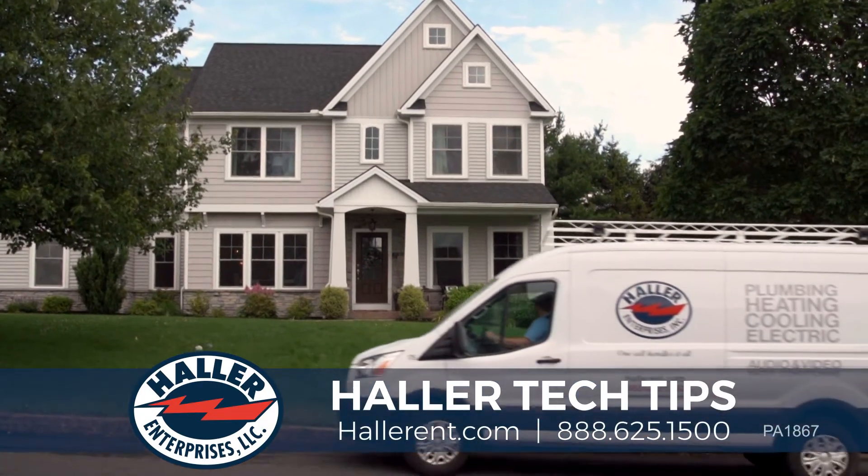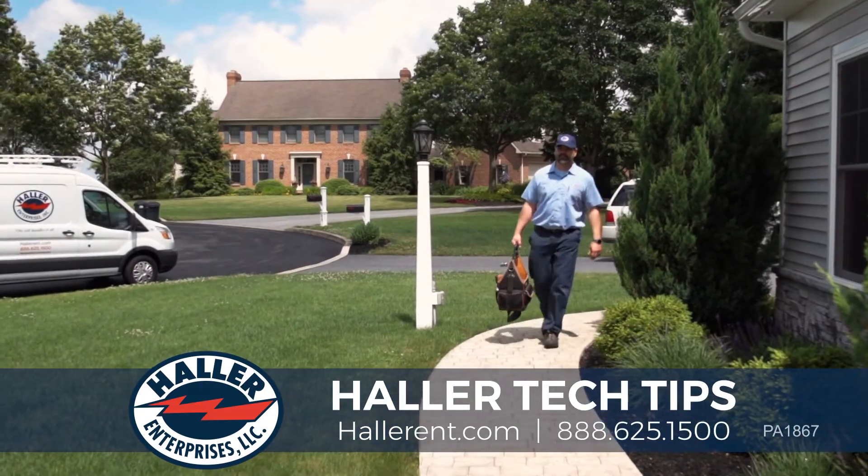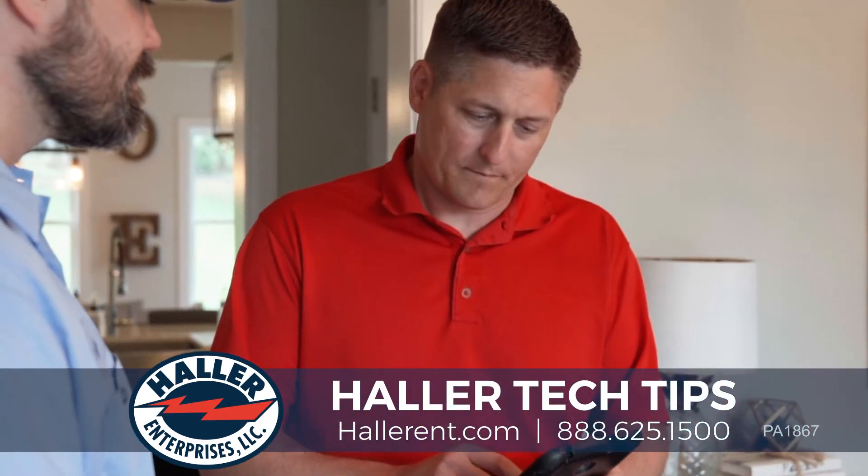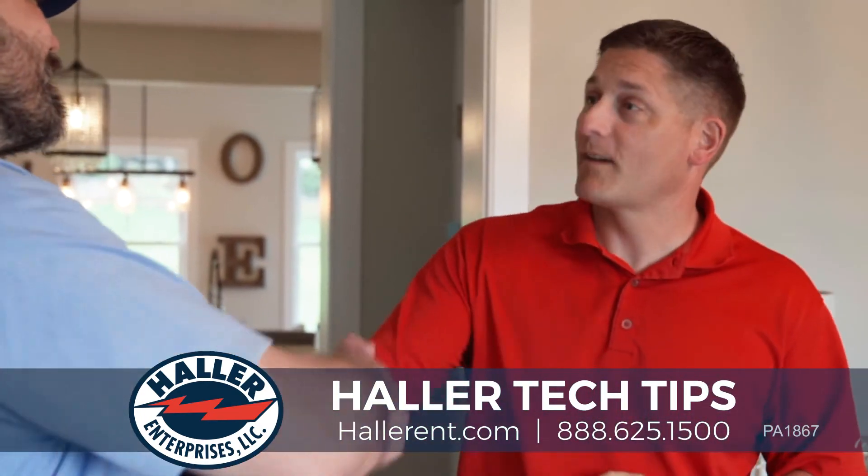When determining what type of water heater to install in your home, it's important to know if you need gas or electric. It's also important to take into consideration the size of your household, amount of water usage, and water comfort level.